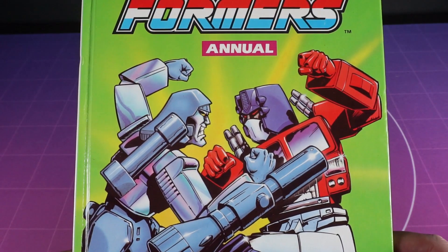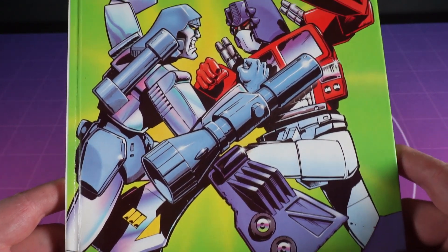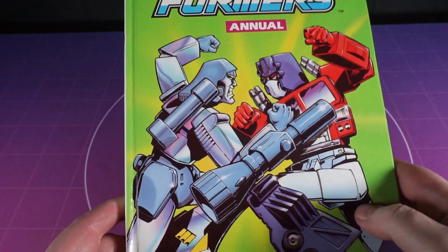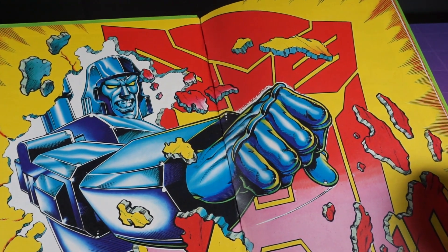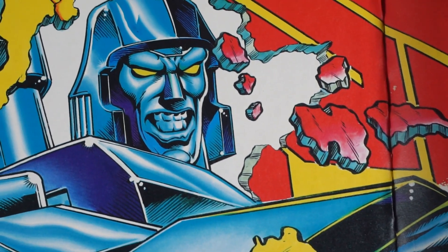The 1990 annual kicks off in style with this dynamic depiction of Megatron fighting a very dumpy Optimus Prime by Lee Sullivan. It doesn't get more Transformery than this folks. And inside, things kick into overdrive with this fantastic rendition of Megatron absolutely destroying Optimus Prime's jigsaw. Incredibly dynamic and honestly one of my favourite renditions of Megatron — proper nasty bastard.